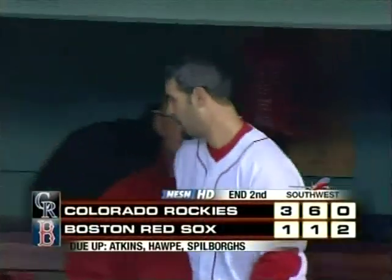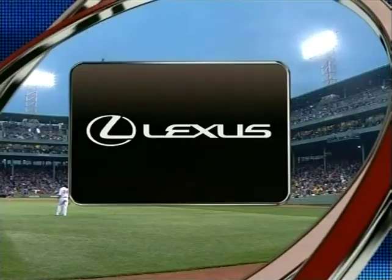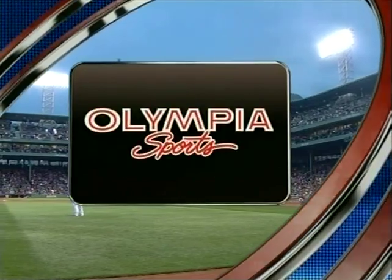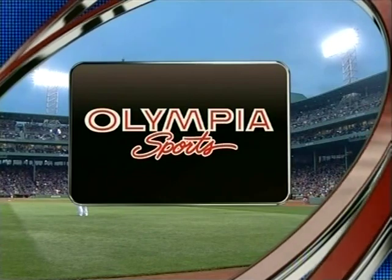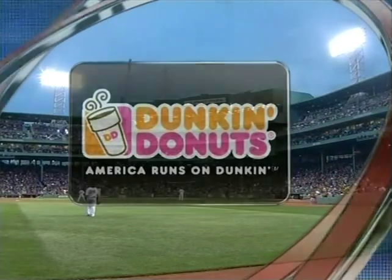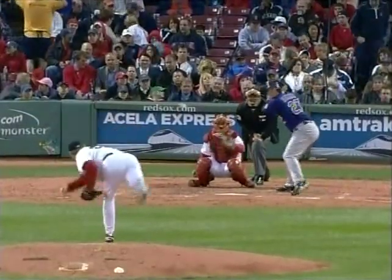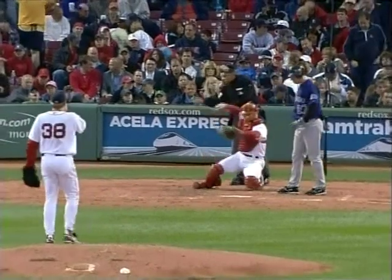Cora to right field — Brad Hoppe in a step or two makes the grab; that ends the inning. A home run for Mike Lowell has the Red Sox on the board but it's three to one, Rockies, at the end of two. Top of the third inning back at Fenway Park — a three-one Rockies lead and Curt Schilling has now thrown 52 pitches.